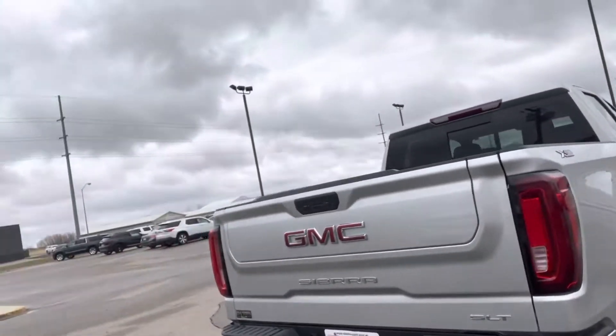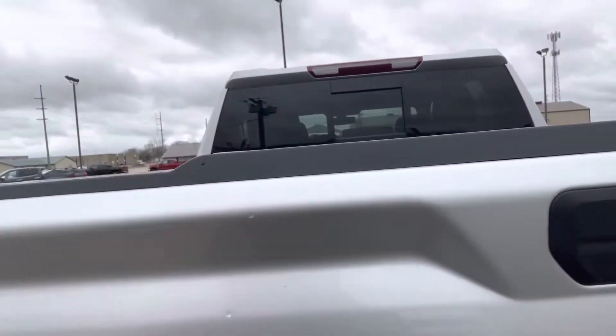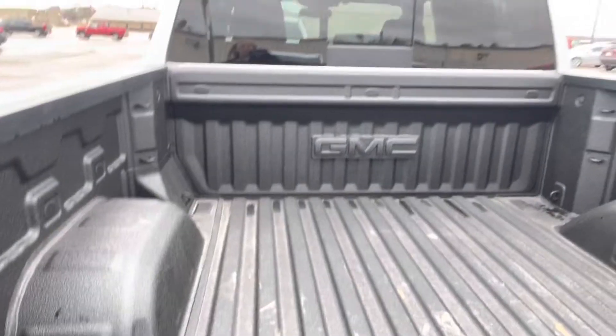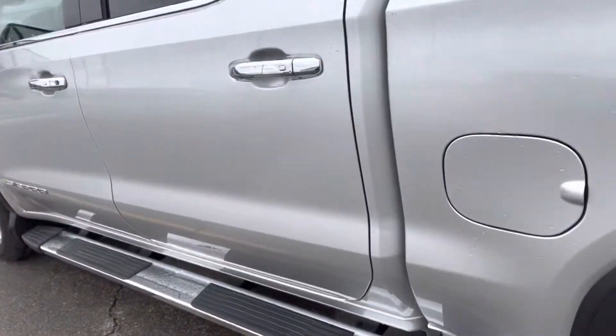It does have the multi-pro tailgate, so this top part will fold down into a step. It also has the GMC bed liner to help protect the bed of the truck, and wheel-to-wheel running boards, which is super nice.